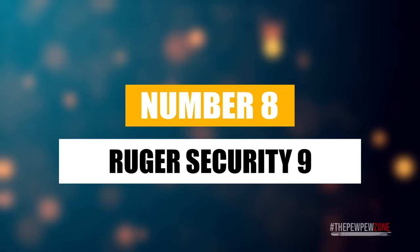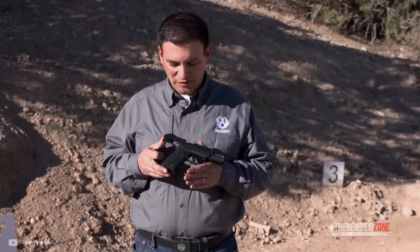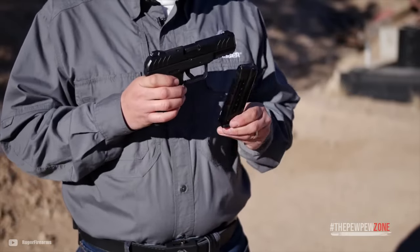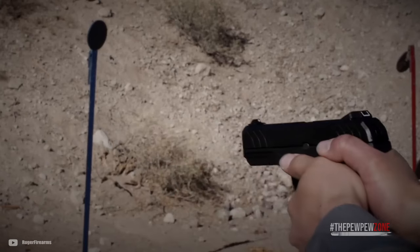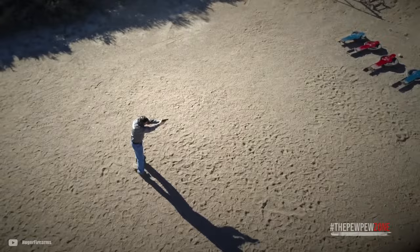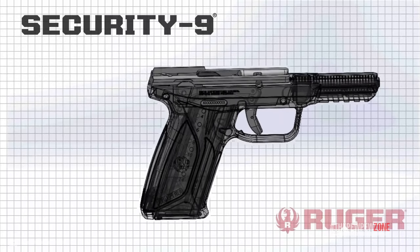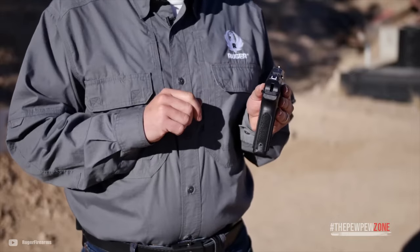Number 8: Ruger Security 9. The Security 9 is a compact pistol ideal for concealed carry, boasting a 4-inch barrel for ease of concealment. Its sturdy construction features a black oxide through-hardened alloy steel slide and barrel and a high-performance glass-filled nylon grip frame. The precision-machined, hard-coat anodized aluminum chassis comes with full-length guide rails, and the trigger has a short, smooth pull with a clean break and positive reset. The textured grip frame ensures a secure and comfortable grip. The high-visibility sight system is dovetailed and includes a drift-adjustable rear sight and a fixed front sight. It also has front cocking serrations and an internal hammer that provides strong ignition force, allowing for easier slide racking compared to many striker-fired pistols.